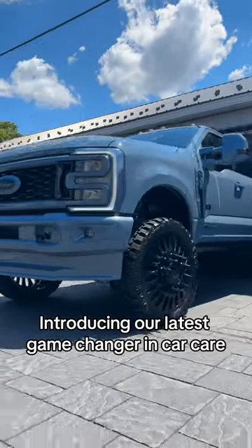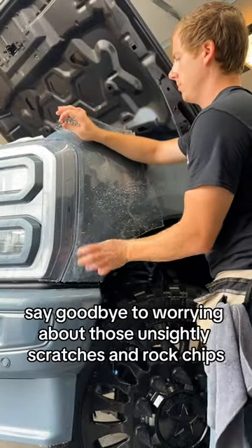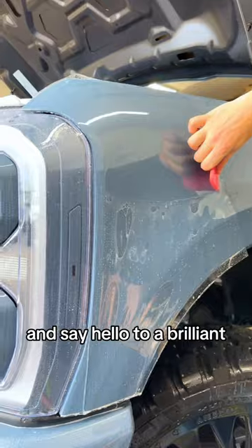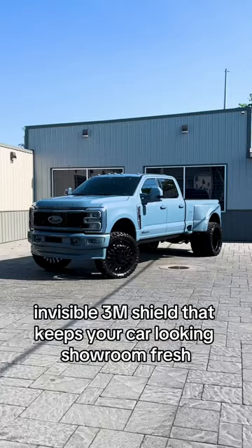Introducing our latest game changer in car care: PPF Paint Protection Film. Say goodbye to worrying about those unsightly scratches and rock chips, and say hello to a brilliant, invisible 3M shield that keeps your car looking showroom fresh.